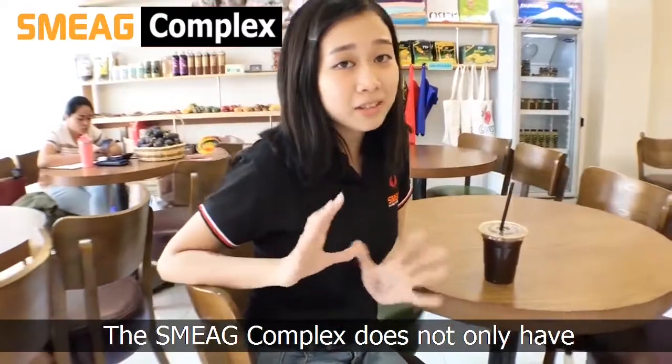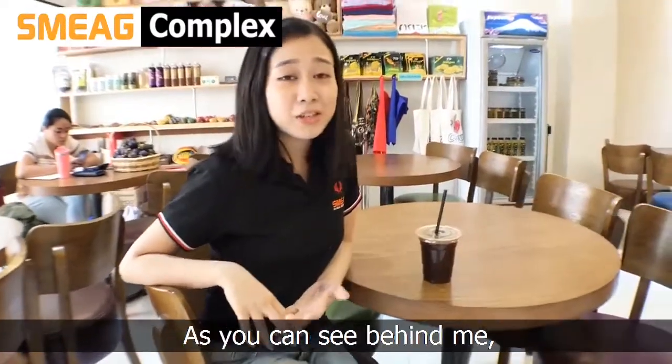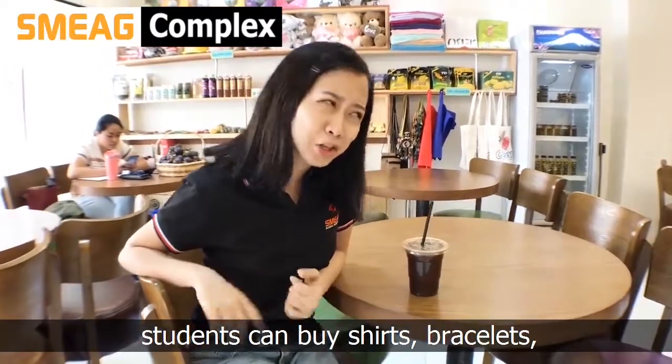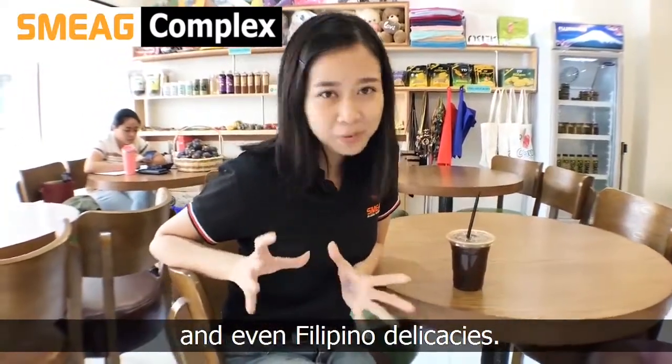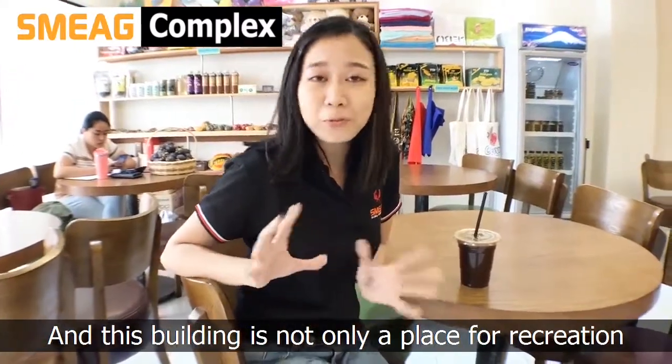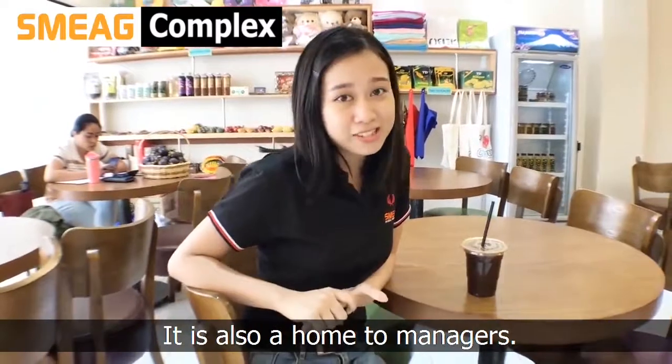SMAG Complex does not only have a canteen and a coffee shop. As you can see behind me, it also has its own souvenir section, where students can buy shirts, bracelets, and even kilp-hills. And this building is not only a place for recreation — it is also a home to managers.